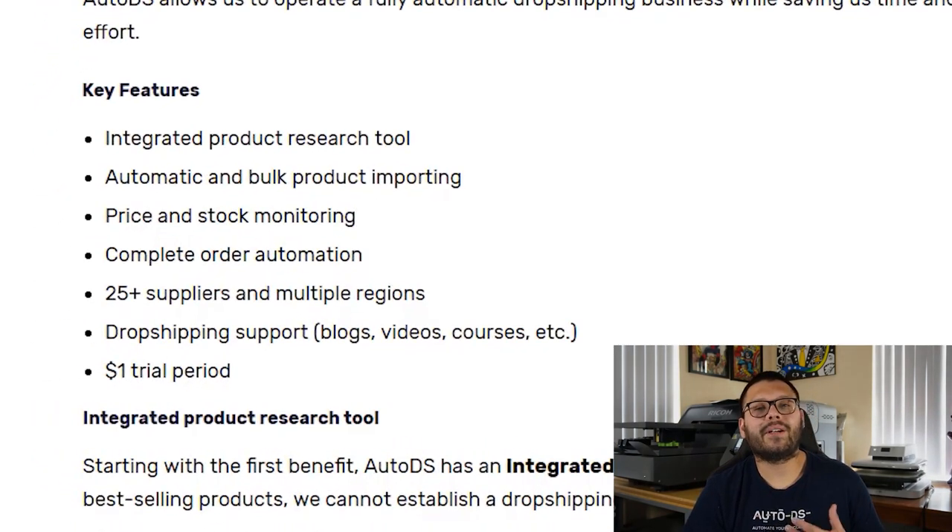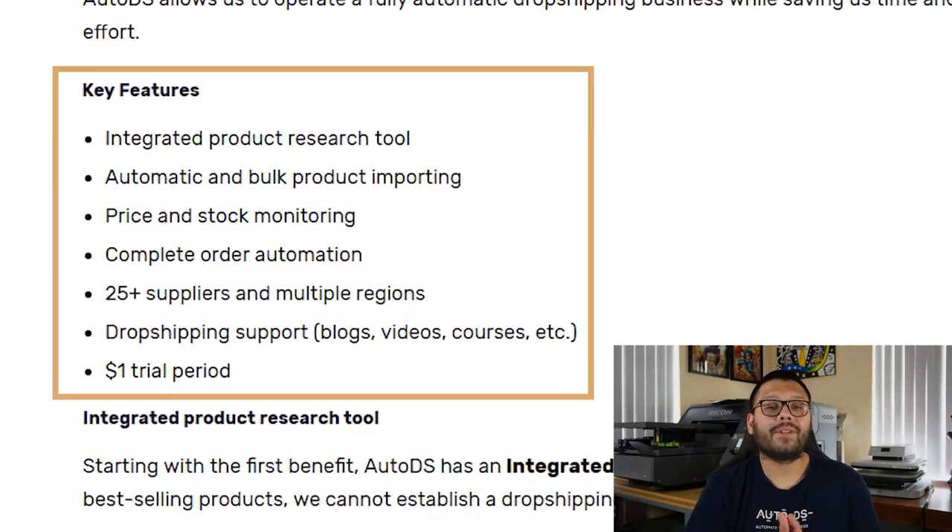Aside from that, over at AutoDS, we also offer price and stock monitoring, which helps you keep track of all of your suppliers' stock as well as their prices. So if there are any fluctuations in their inventory or the pricing, you're going to get updates on this, so that way you can make the necessary adjustments on your items.